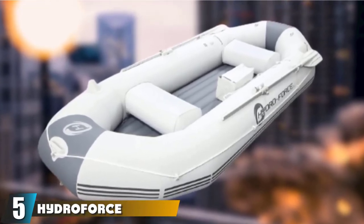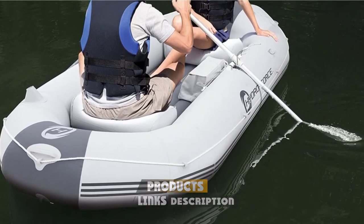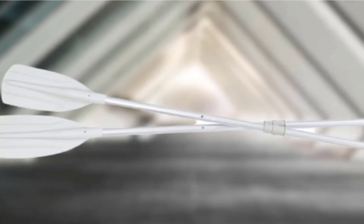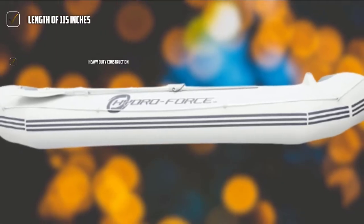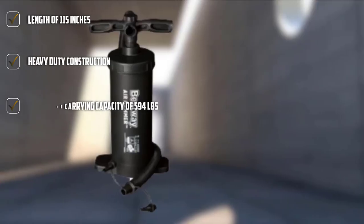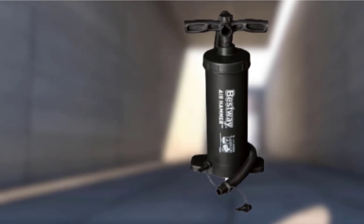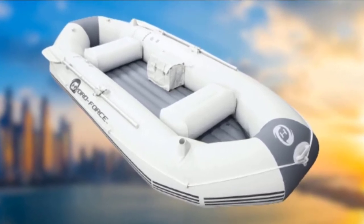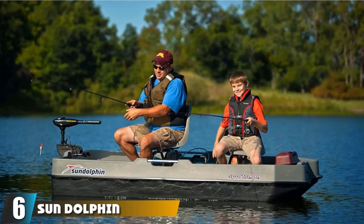The number 5 position is held by the HydroForce Marine Pro Inflatable Raft. This inflatable boat is perfect for fishing and uses reinforced vinyl construction, which makes it sturdier compared to other inflatable boats. There is a high-pressure inflatable floor which can carry up to 594 pounds of weight. The length is 115 inches, providing plenty of space for two adults and one child. It comes along with a pair of 60-inch aluminum oars, a carry bag, and an air pump. The longer length also means plenty of space on board for your fishing gear.